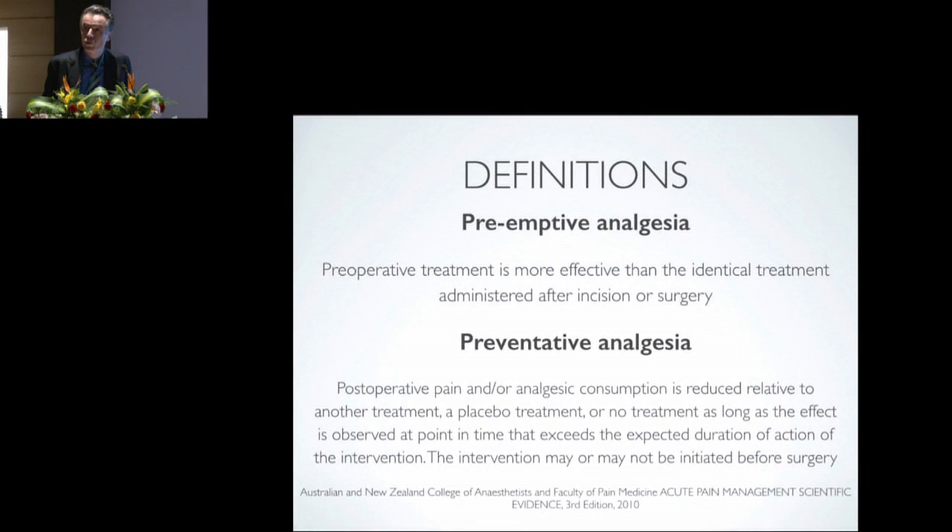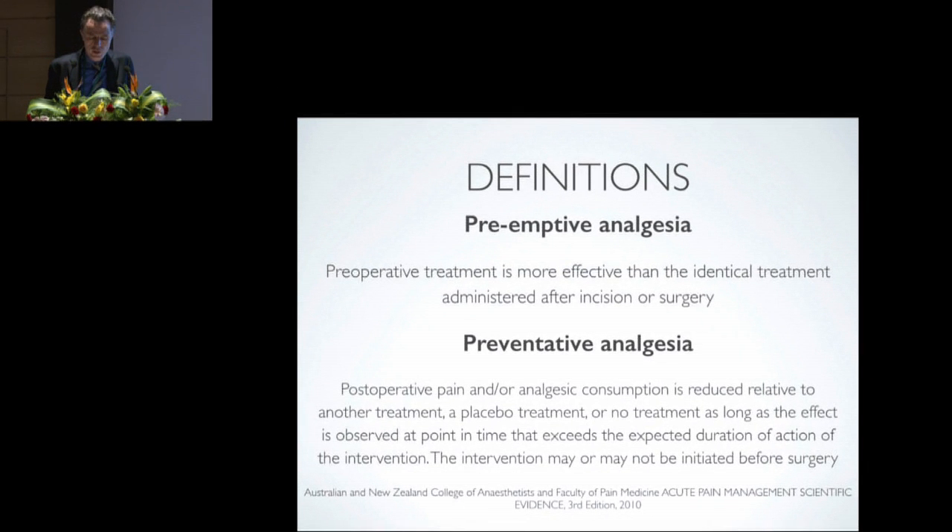A few important definitions for this topic are pre-emptive analgesia and preventative analgesia. The definition of pre-emptive analgesia stems from animal experiments and is a fairly strict definition. It refers to when a pre-operative treatment is more effective than the identical treatment administered after the incision or surgery. The theory behind this is that if we block the noxious stimuli that occur during surgery, particularly at the time of the surgical incision, it will reduce central sensitisation and therefore reduce post-operative pain.